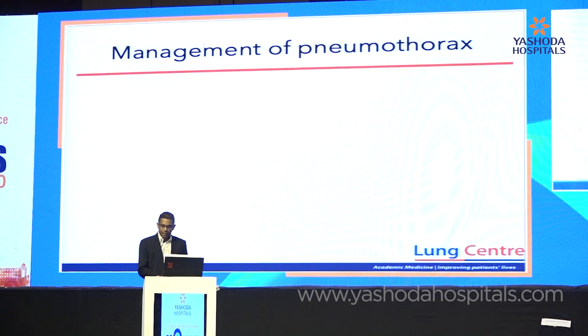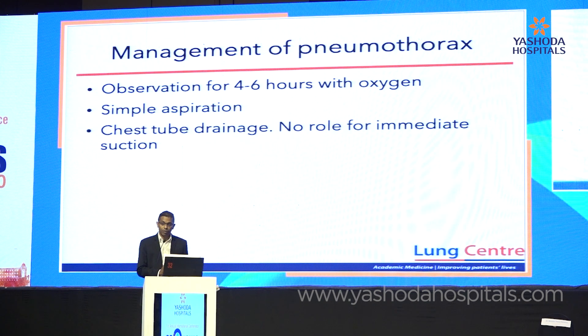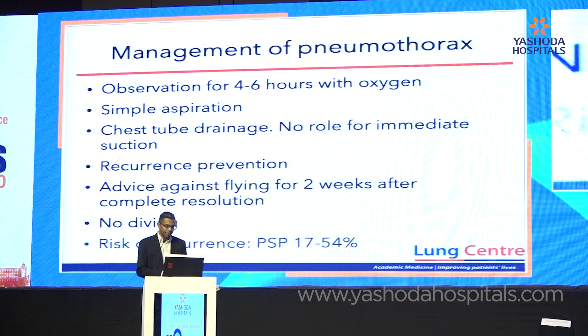To summarize management of pneumothorax: many cases can now be managed conservatively with simple analgesia and observation. If you need to do something, think simple aspiration as first line. If you need to connect it to a chest drain, the role of immediate suction is unproven — that is one hypothesis behind the increased recurrence rate in the intervention group in the recent paper. All patients should be considered for recurrence prevention. Advise against flying when there's free air in the pleural space, and clearly nothing involving high-pressure activities like diving. There is a wide range in clinical data on the recurrence rate of primary spontaneous pneumothorax.